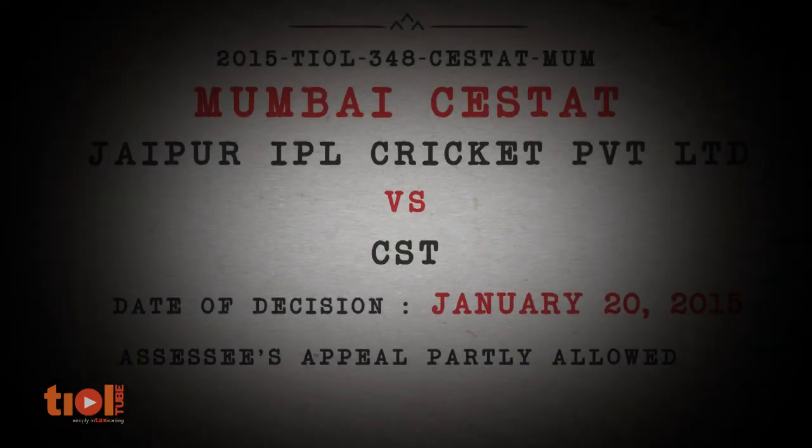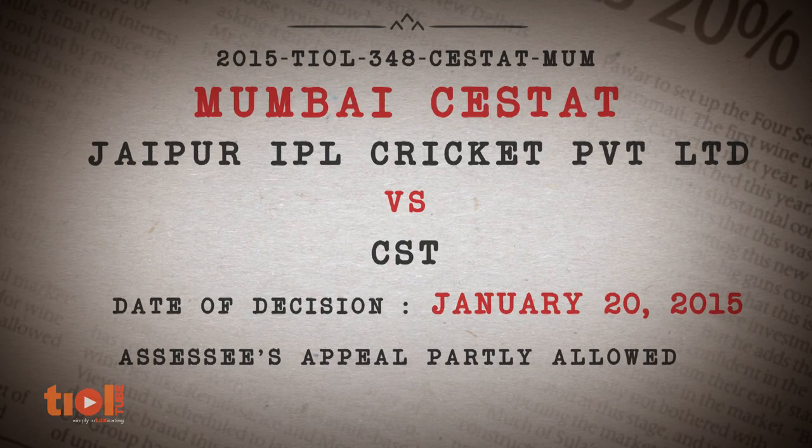Who would have thought workstations are not mere tables or furniture? Our next case is inspired by the cricket fever gripping the country. The assessee is Jaipur IPL Cricket Pvt Ltd. The key issue in this case was whether the assessee can utilise its SENVAT credit for payment of an amount specified in Section 73A Clause 2 of the Finance Act 1994.